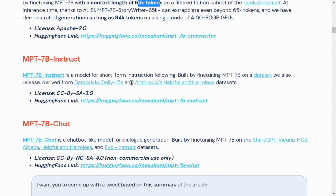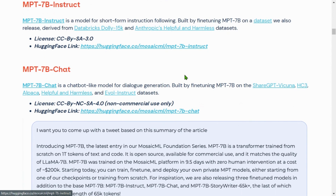MPT-7B Instruct is a model for short-form instruction following, built by fine-tuning MPT-7B on the Databricks Dolly 15k and Anthropic helpful and harmful datasets. The chat model was trained on datasets such as ShareGPT-4, HC3, Alpaca, helpful and harmless, and the Evol-Instruct dataset.